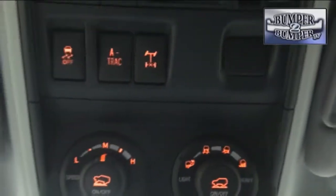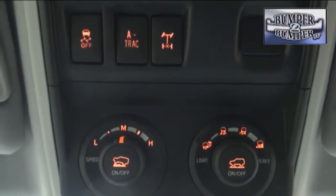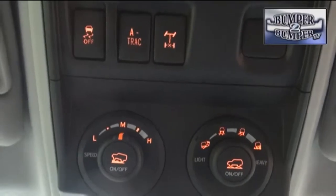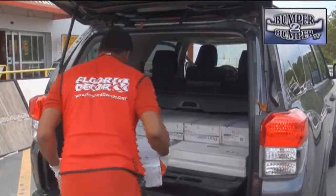The 4Runner's traditional body-on-frame DNA is an important feature for many buyers who also want the torsional strength to handle all terrains, even in the most extreme situations. Translation: this is a platform which Toyota can sell in nearly every market on the planet, let alone the paved roadways and parking lots of North America.